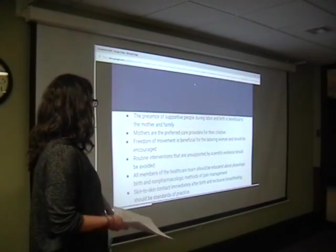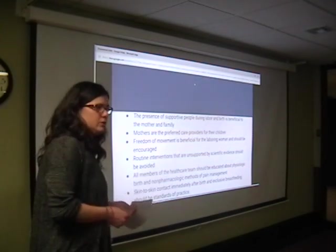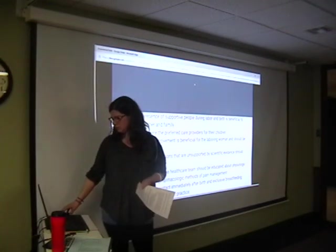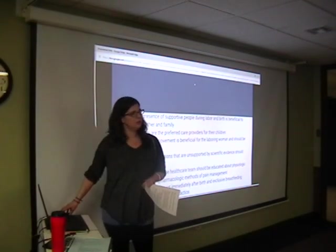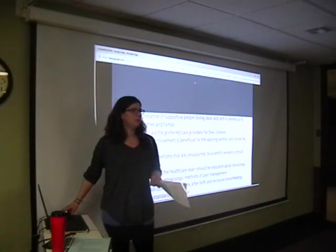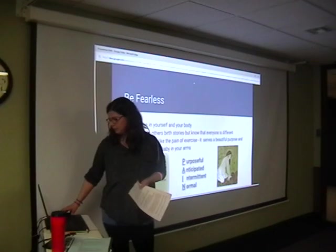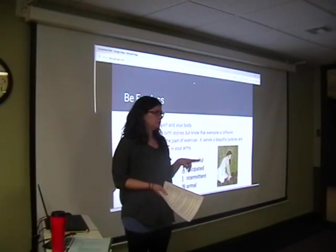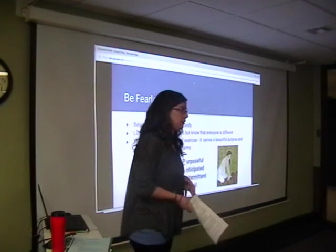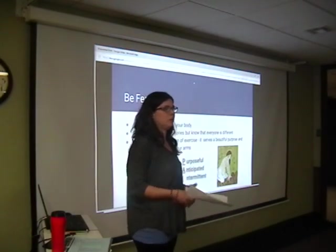Skin-to-skin contact immediately after birth and exclusive breastfeeding should be standards of practice — that's what ICEA encourages. On the exclusive breastfeeding, I encourage everyone to try, but formula is also an option — don't pressure yourself into turning into a crazy person over it. Do you know Sierra over at Woodward, the lactation consultant? We're actually going to have a lactation consultant here too. They should be your best friend — before and after, if you have any problems whatsoever, just go visit them. They will be a huge help.